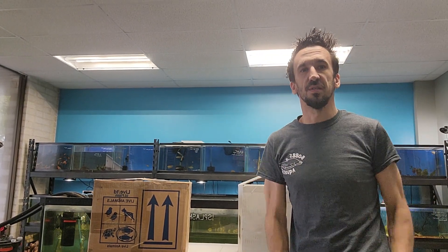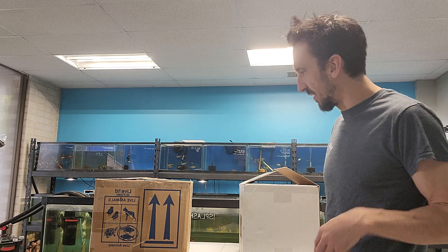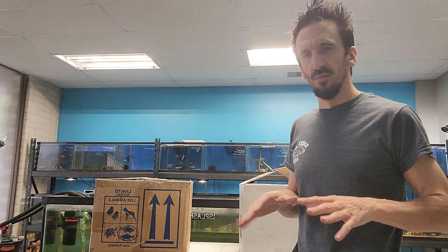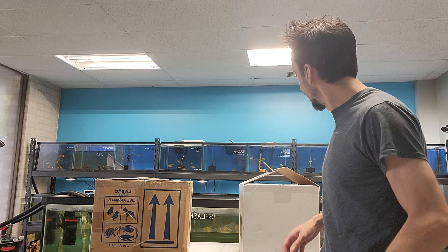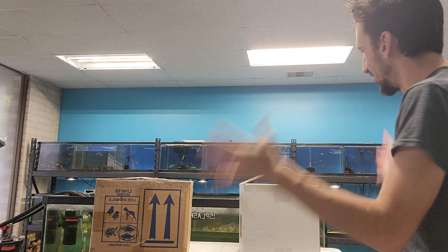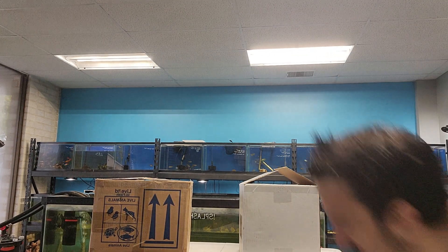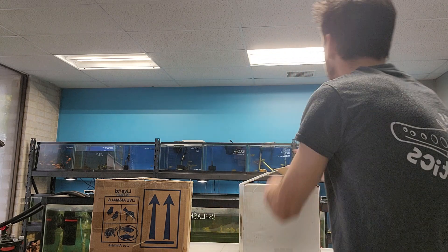Hey guys, it's Dan here from Box Aquatics. Today is Friday, October 20th. We are open from 11 a.m. to 6 p.m. today and we've got some fish to unbox. This is one of two shipments coming today. The other one we probably won't do an unboxing for — it's more of a local shipment — but this one is from Predatory Fence. A smaller shipment, but some really cool predatory fish in here. Let's get into it. I hope everybody is having a good day.